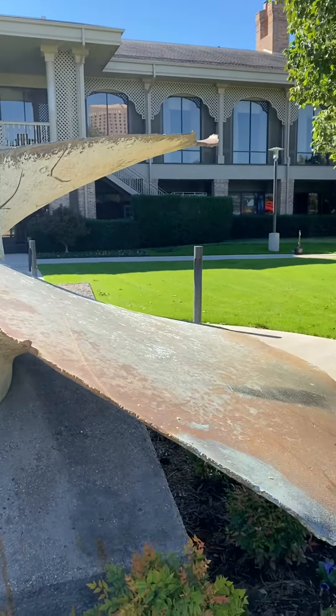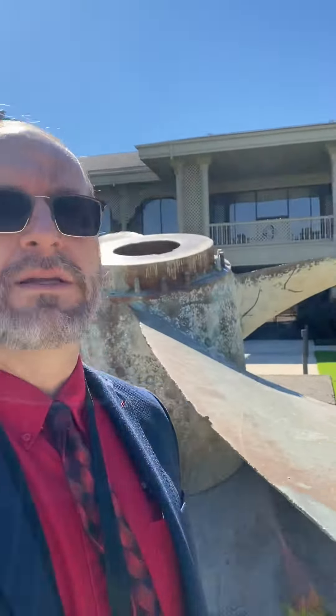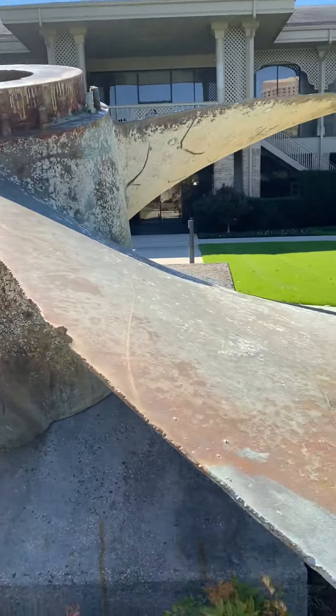That is so huge. How can you get here? For perspective, look — you can see me. Look how big that blade is. That's a huge hole.